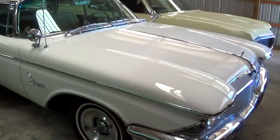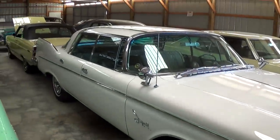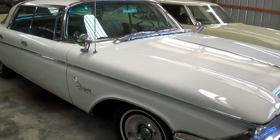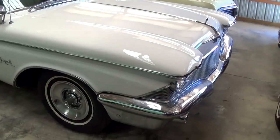Hey everybody, today I'm coming to you from Country Classic Cars here in Staunton, Illinois. I thought you might like a look at this 1960 Chrysler Imperial Crown. This really is a pretty unique automobile, so I thought we'd take a closer look at it.